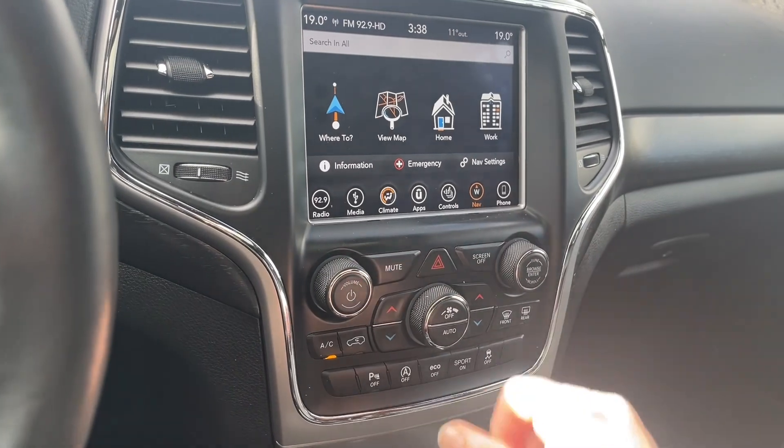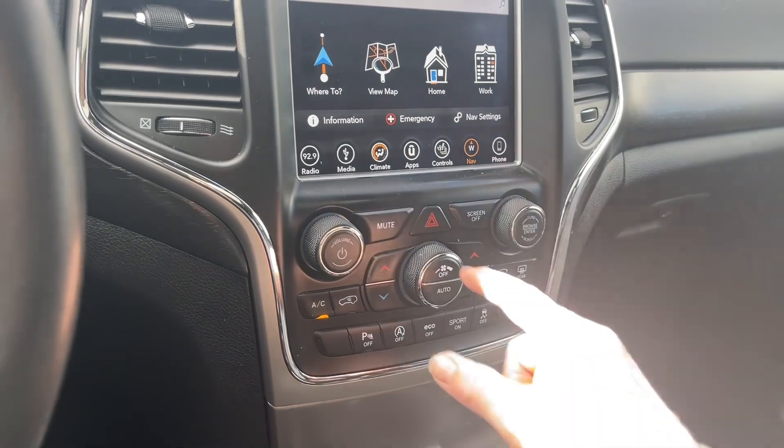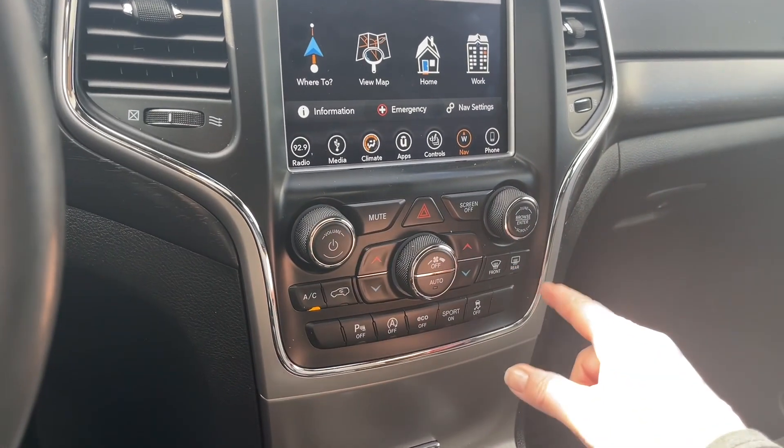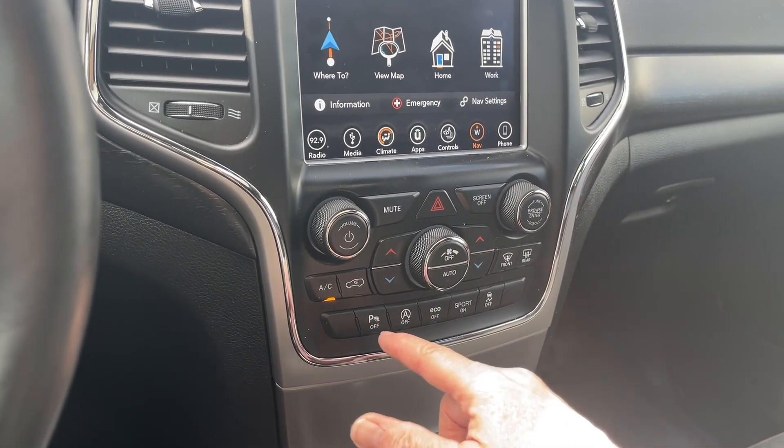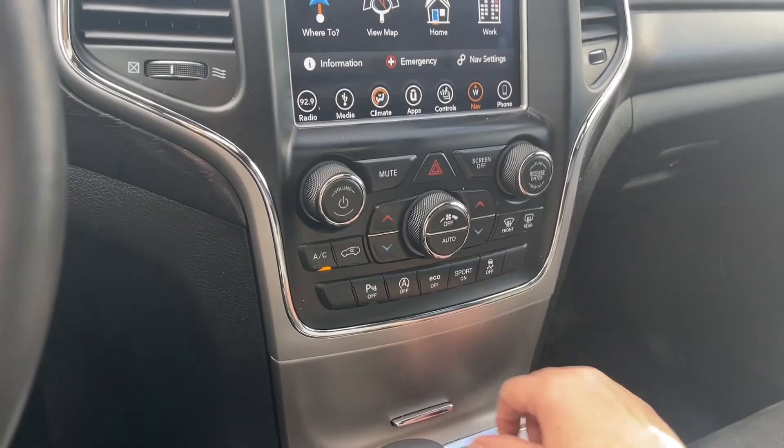There's your volume and tuner down below. We have hazard lights, and you can turn the screen right off if you want. There's your dual climate control, fan, AC, front and rear defrost, and then you have your parking sensors, auto stop/start for less idle time, eco, sport on, and your traction control.